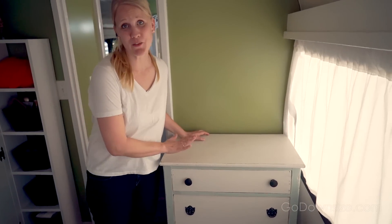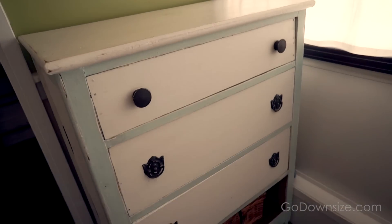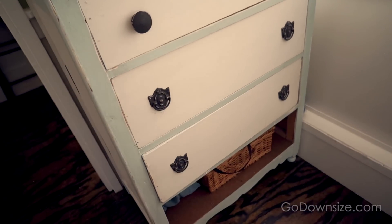Over here is more storage — so this is the wardrobe and shelves over here for more storage. They even have this piece of furniture over here for extra storage with lots of drawers. They wanted to have a homey feel to it, like a real home, like a normal home.